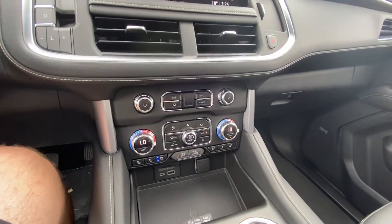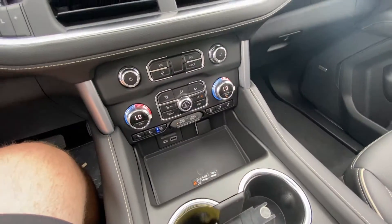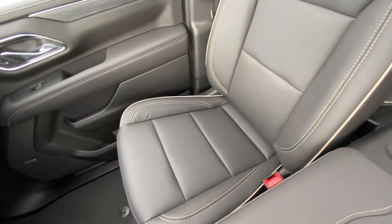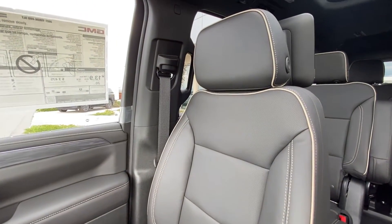We do have dual-zone climate control with heated and ventilated seating, wireless charging, an all-black interior with Bose audio, as well as leather heated and ventilated SLT seating.